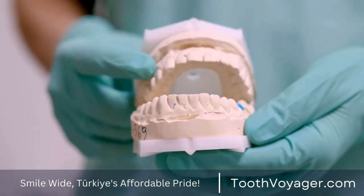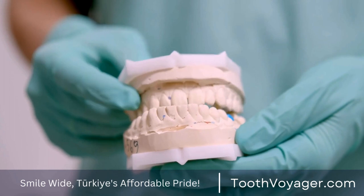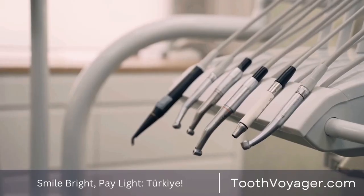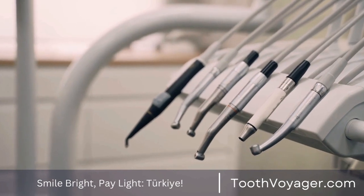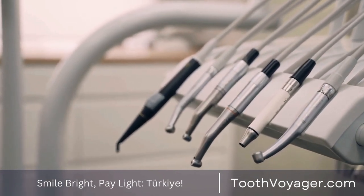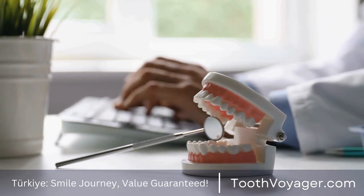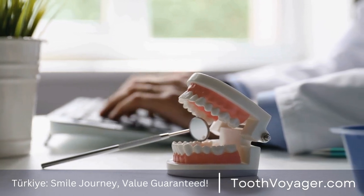It is crucial to follow the post-care guidelines of your dentist in order to have a quick recuperation. For instance, you should avoid specific foods that may harm the veneers, such as hard candy or ice. You should also practice excellent oral hygiene, which includes flossing and brushing your teeth regularly. A dentist could also recommend the use of a specific toothpaste or mouthwash for maintaining the veneers.